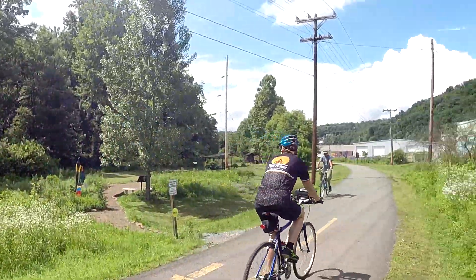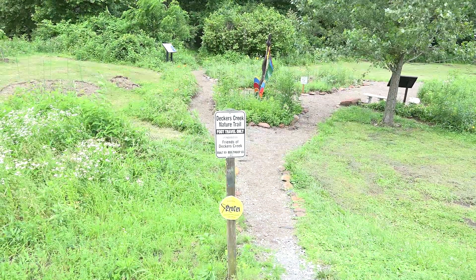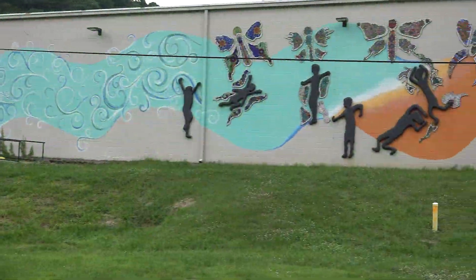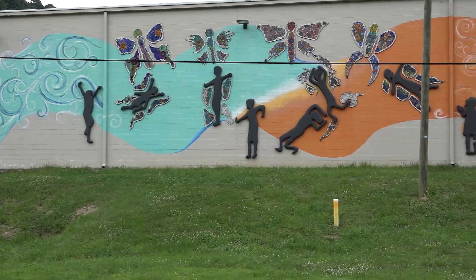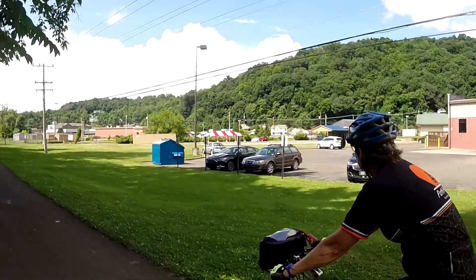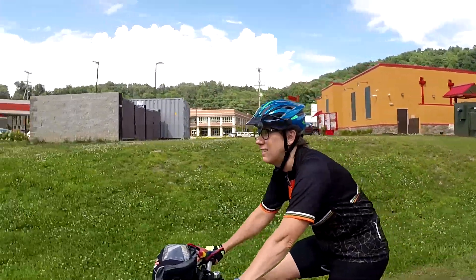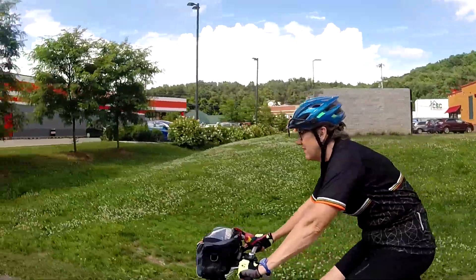Friends of Deckers Creek offers youth projects, education, public beautification, and recreational opportunities, all related to the Deckers Creek watershed cleanup and recreational rebirth. Here we're riding into the outskirts of Morgantown, where a manufacturing area has been transformed by big box stores and franchise restaurants.